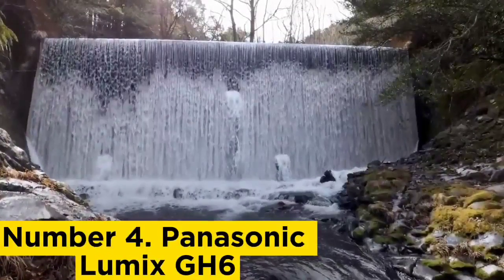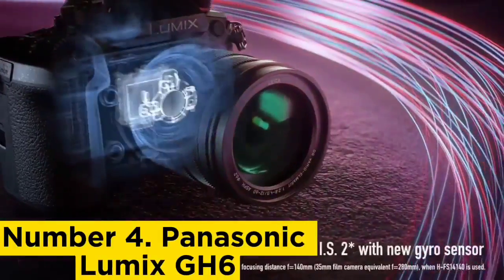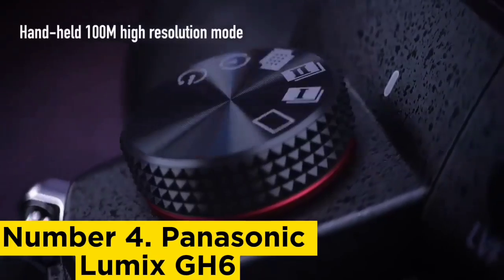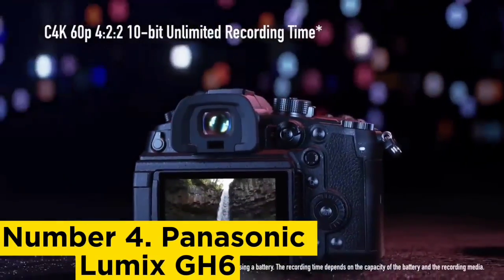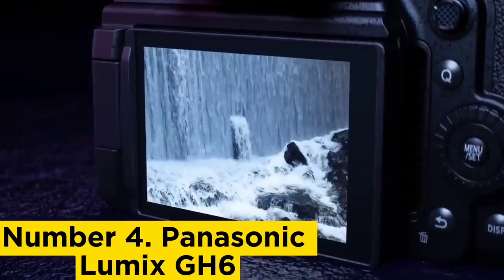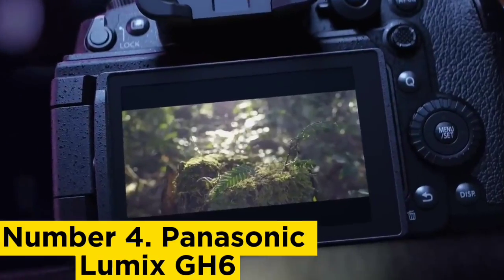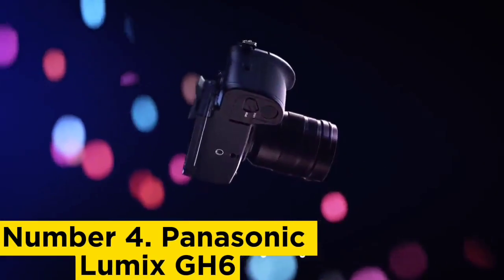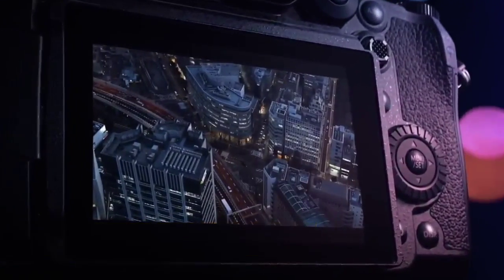Number 4: Panasonic Lumix GH6. Panasonic's GH5 II is one of our favorite cameras for vloggers, offering plenty of creative potential in compact packaging. The GH6 tops it on almost every metric. Equipped with a sharper 25.2MP Micro Four Thirds sensor, it can shoot 5.7K footage at 60fps. It also offers a massive arsenal of formats, frame rates, and resolutions — including a larger catalog of 10-bit modes — while a forced fan cooling system means limitless recording times.